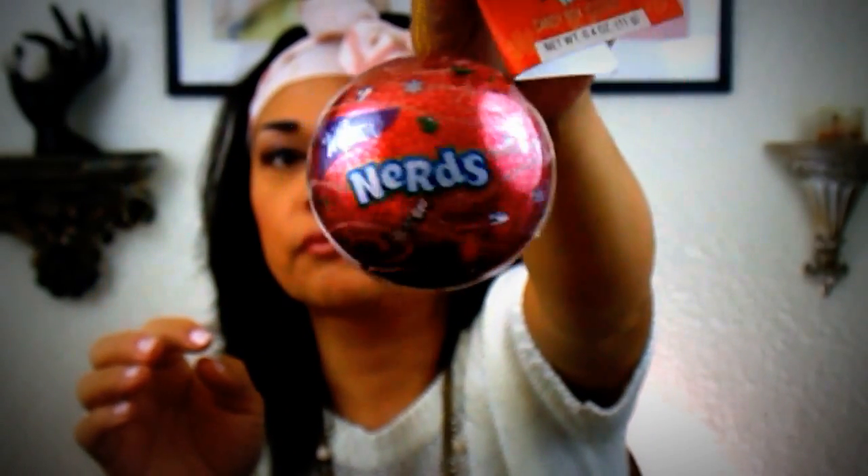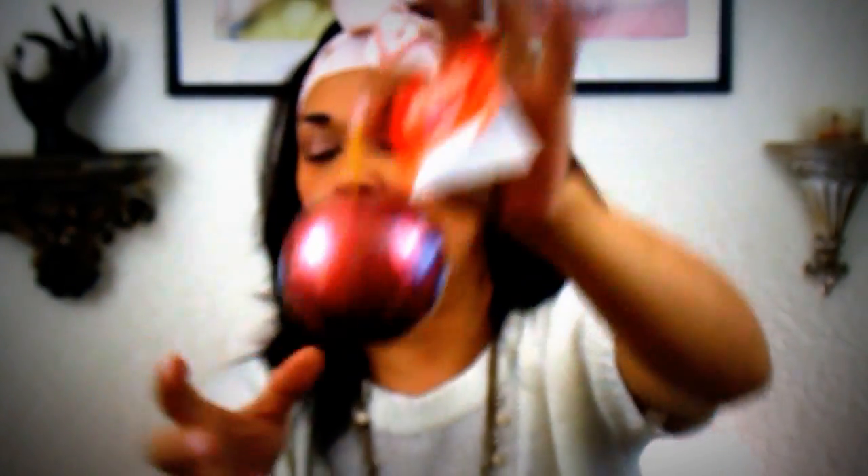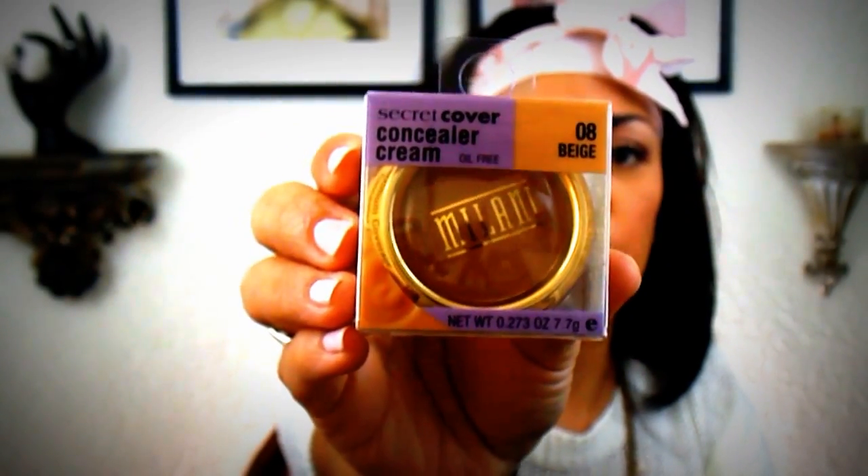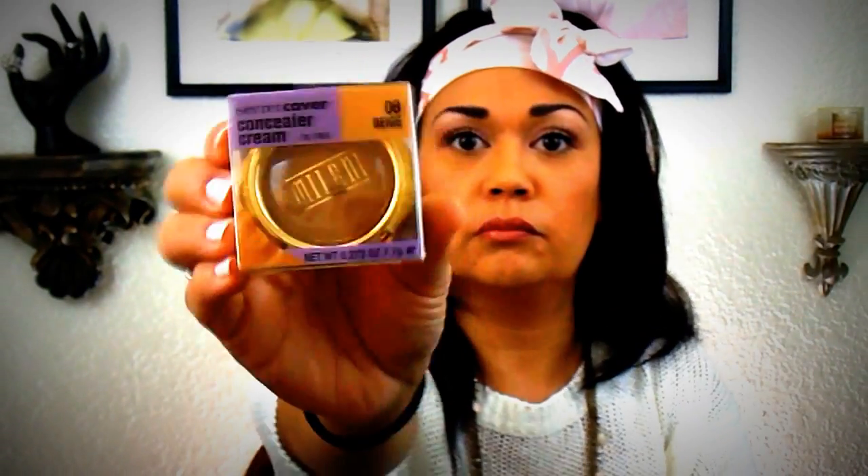Toby also saw this Nerds — it's like a little ball ornament. We try to buy an ornament once a year. I also found the Milani cream concealer in beige — I'm going to give this to my daughter. I got it in the natural beige, which is lighter. I'm actually using it today and I really, really love it. The consistency is amazing and there's a lot of product in here — you only need a little bit.